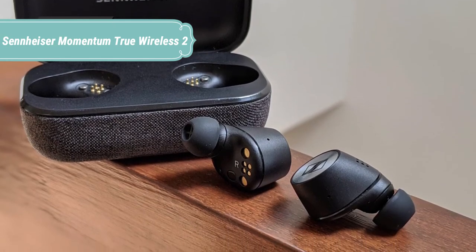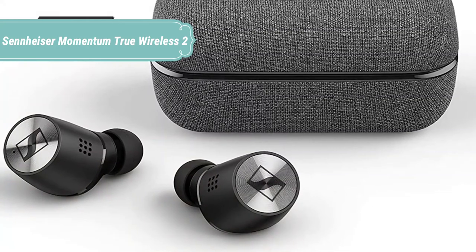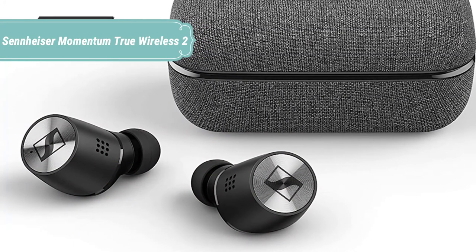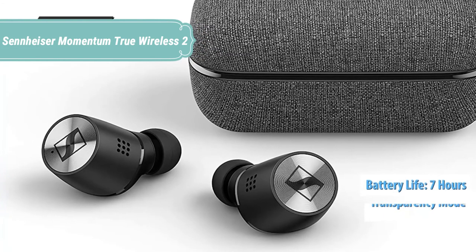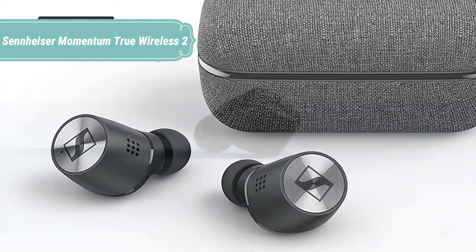From classical to contemporary, every music genre is enhanced by the bespoke 7mm dynamic drivers of the Momentum True Wireless 2 earbuds, thanks to deep bass, natural mids, and clear, detailed treble. Plus, you can now tailor your listening experience with built-in equalizers and enjoy amazing sound quality on your terms.